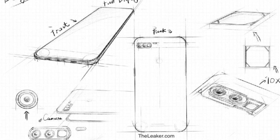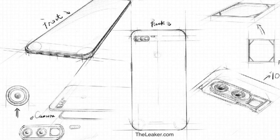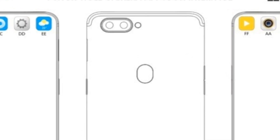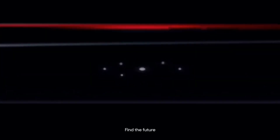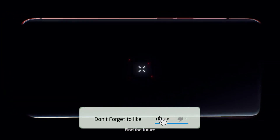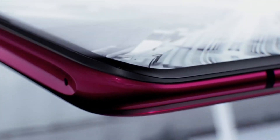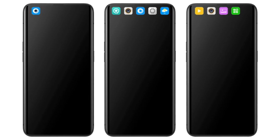Aap agar device ki back side image ko dekhenge to aap yahan pe iske piche dual HDR camera deekh payenge saath mein LED flash light aur iske niche ek fingerprint scanner dekhne ko milega jo hai physical fingerprint scanner. Aur baat karein device ki other specifications ki to aap is phone pe dekhenge 6.5 inch super AMOLED full HD plus display aur iske saath is phone ki charon taraf thin bezels deekh payenge.